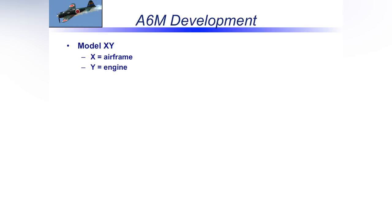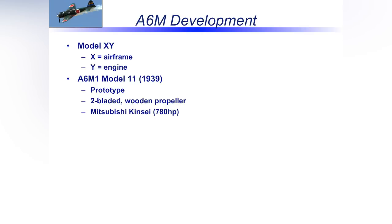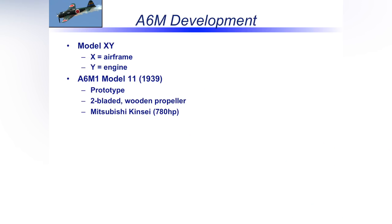On the model numbering: the airframe version was the X variable, the engine was Y. The A6M-1, Model 11, was the prototype in 1939, starting with a two-bladed wooden propeller — quite a jump from the A5M Claude they were improving upon. It had a Kinsei engine producing about 780 horsepower. They made three prototypes. The first crashed — came apart in testing — and that's where the Japanese first learned about what we'll call the fragility of the airplane.